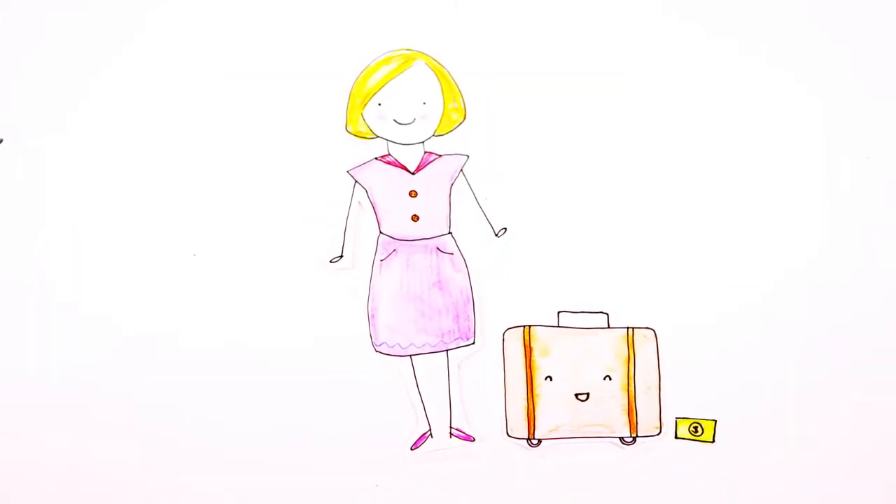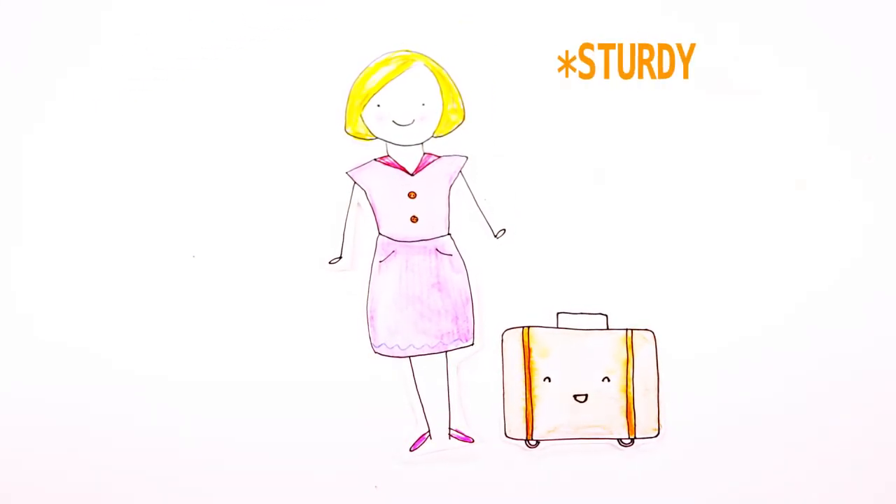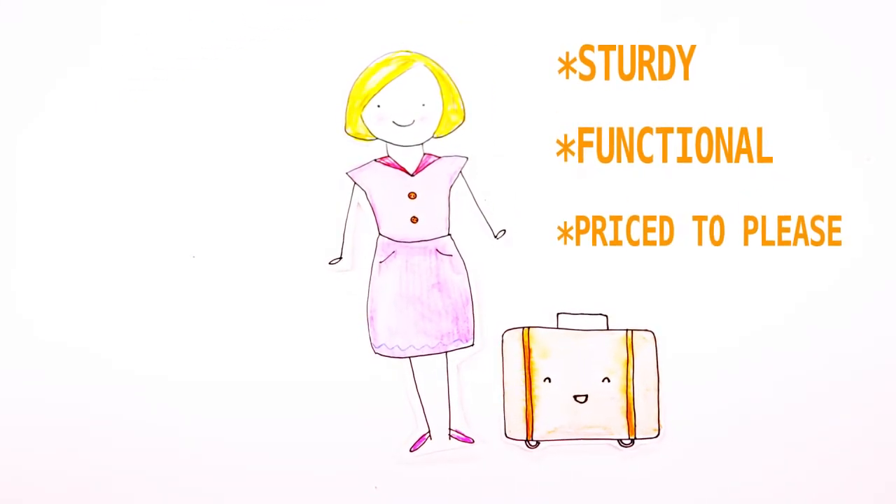A new suitcase shouldn't drain your savings before you board the plane. All you really need is luggage that's sturdy, functional and priced to please. Here's how to get it.